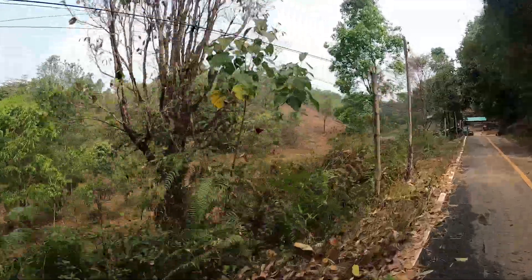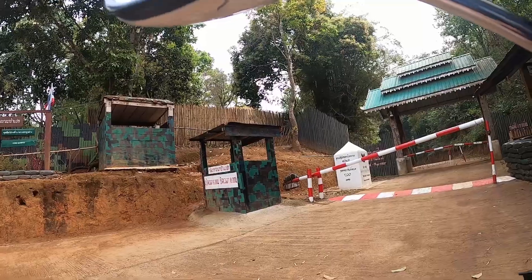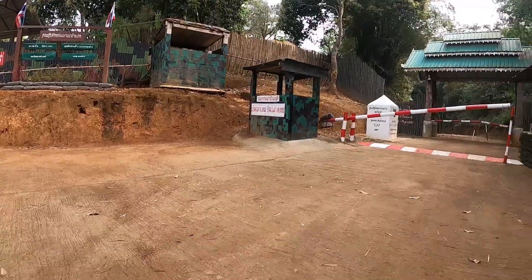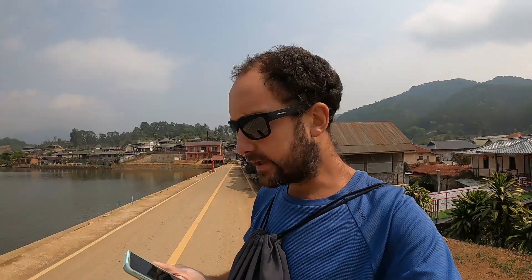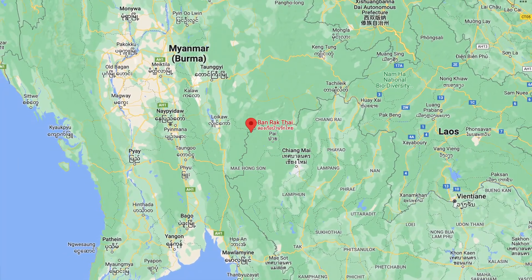Hi. Is this the border? Border — Myanmar. Cool. But closed? Yes, closed. Okay, thank you sir. Have a good day. So this is the end of the road — this behind me is the Thai-Myanmar border. That's literally Myanmar right there. As you may know right now, Myanmar is not safe; it's not on the backpacker trail. You can't go — the border's closed. So this is it, guys. This is the Chinese village of Ban Rak Thai here in the far north of Thailand, just a couple of kilometers from the Myanmar border.